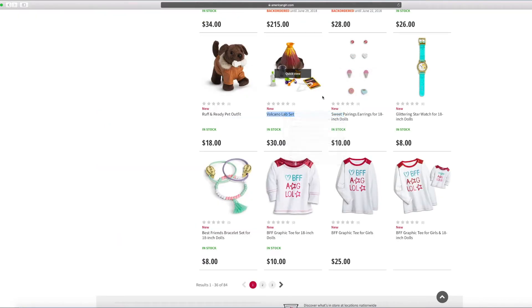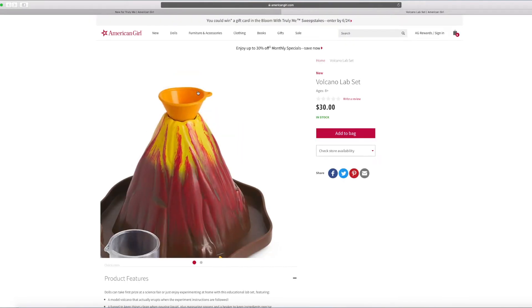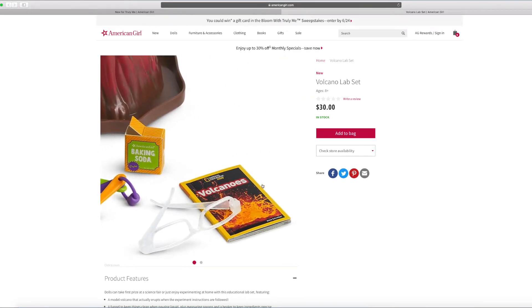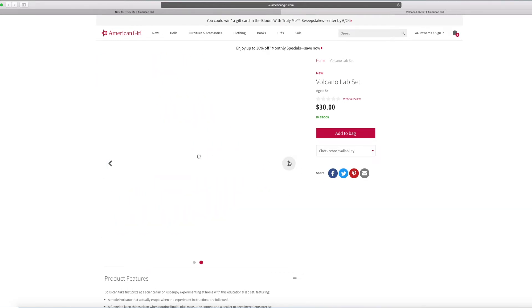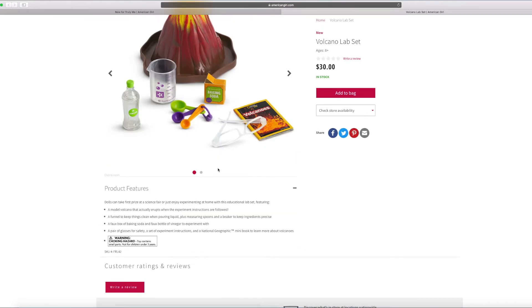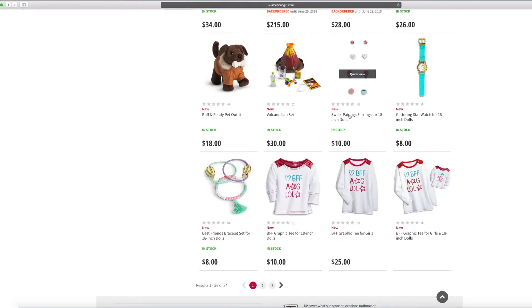And this is the volcano lab set. Look at this volcano lab set — so cool! I love that little volcano. There's a book that says volcanoes. There's everything you need to make it. It says there's a model volcano that actually erupts when the experiment instructions are followed. You can probably pour in baking soda and vinegar and then something explodes. This seems cool for an experiment.